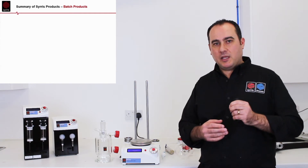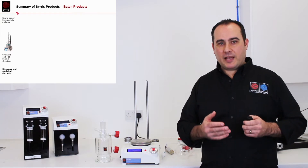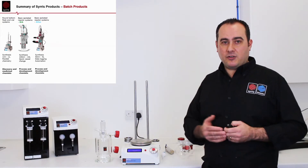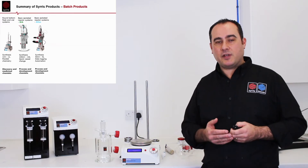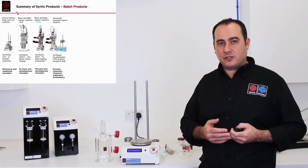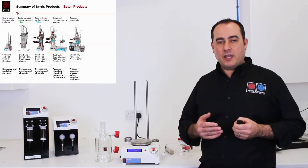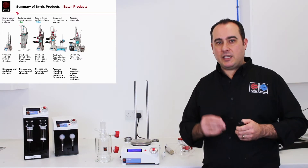You can tailor-make the system specifically for your application. You can work on small-scale chemistry with round-bottom flasks and vials, then build this up in a modular way, without any tools, to a jacketed reactor — primarily used for departments like process development. You can then add automation and have very sophisticated applications such as crystallization, parallel reactions, or PAT studies.